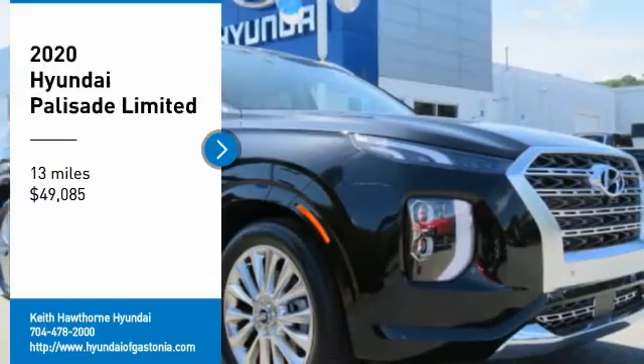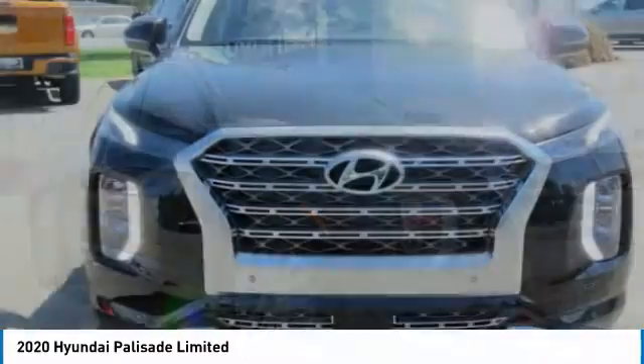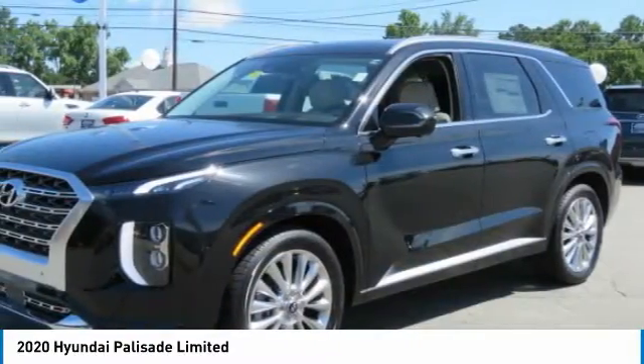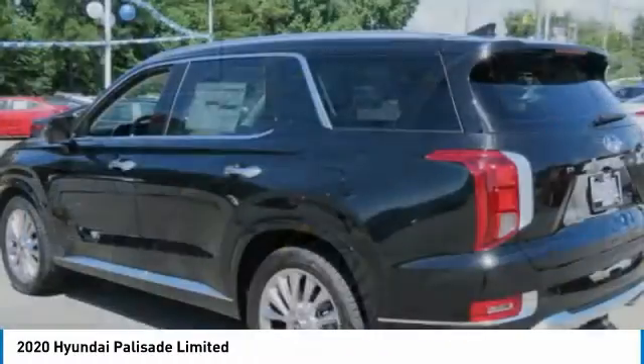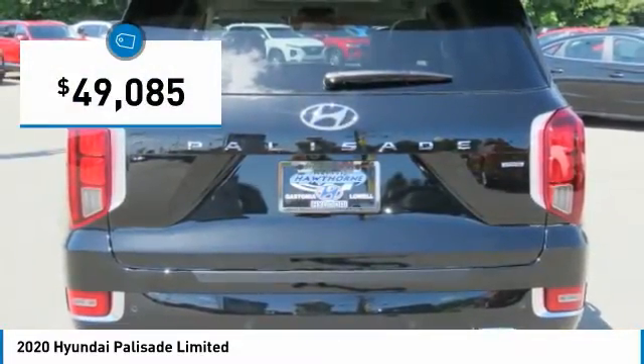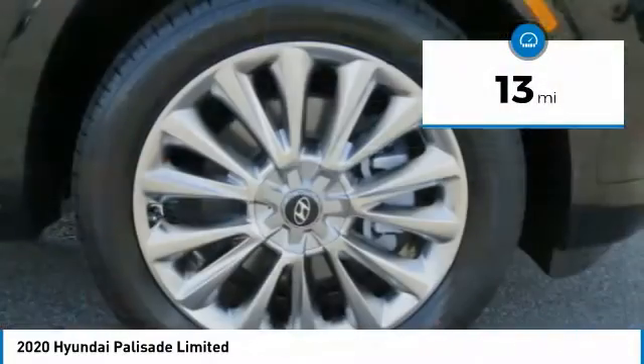Come test drive the 2020 Palisade. The Hyundai Palisade includes loads of interior room, third-row seating, and a stylish exterior. Throw in all the additional technology features and your family will be thrilled to ride around in style. Priced below fifty thousand dollars, this vehicle has less than 100 miles.